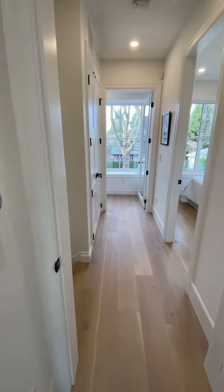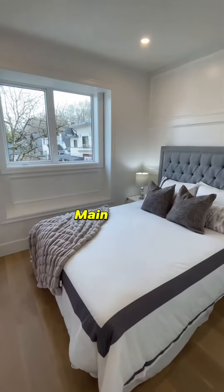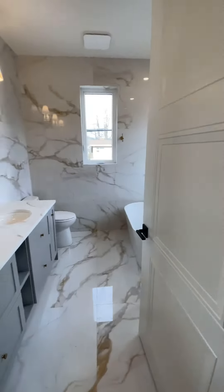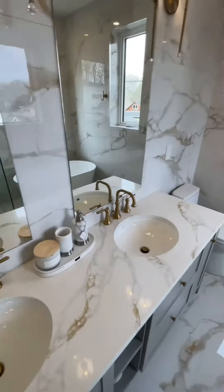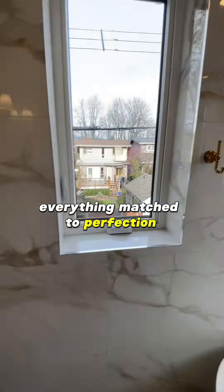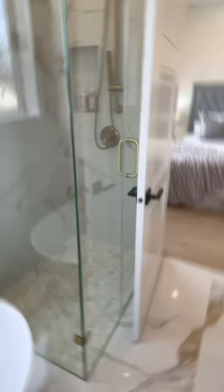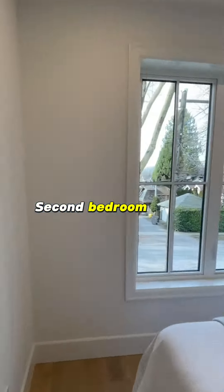Now we head straight into the main level, which has the master bedroom with an ensuite featuring copper fittings and everything matched to perfection — it's an oasis on its own. The second bedroom also has tons of natural light.